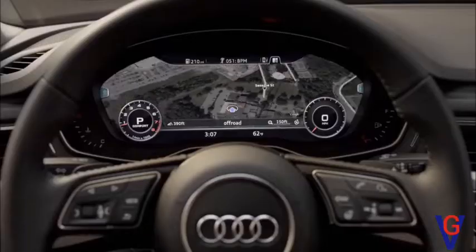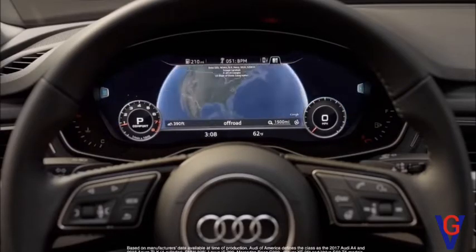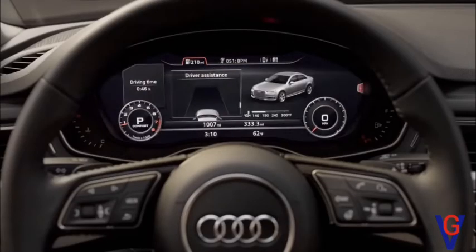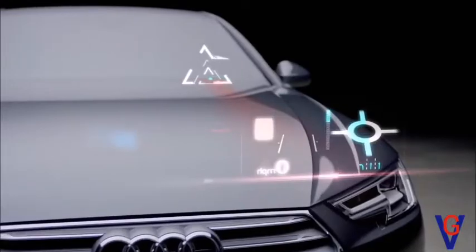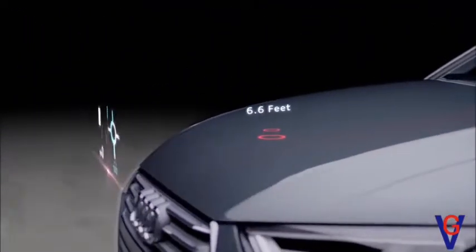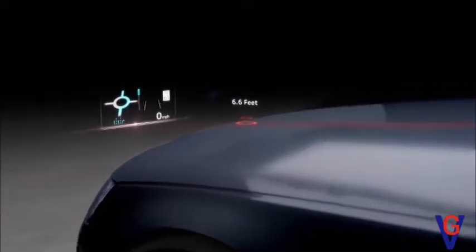The beautifully implemented available virtual cockpit is the largest digitized instrument cluster in its class. With its 12.3-inch display, classic mode offers a crisp and clear view of the traditional speedometer and tachometer, while infotainment mode minimizes the classic gauges in favor of navigation and other visuals. The available head-up display appears to hover just over 6.5 feet from the windscreen, helping reduce eye strain as your eyes transition a shorter distance from the road to the information most needed.